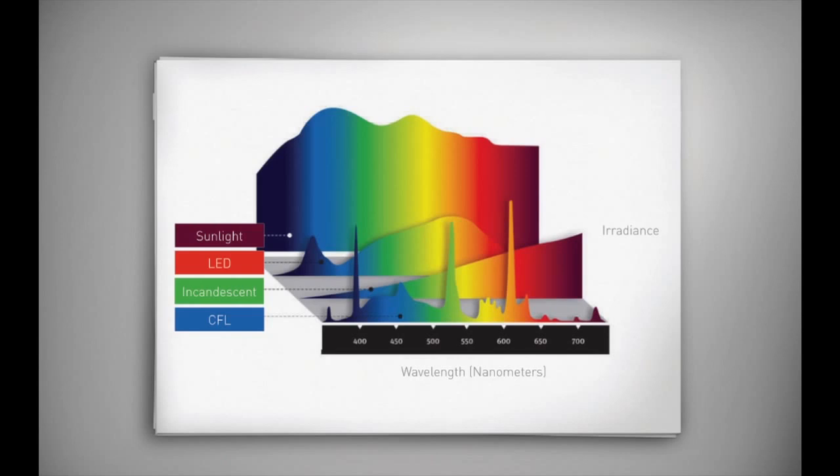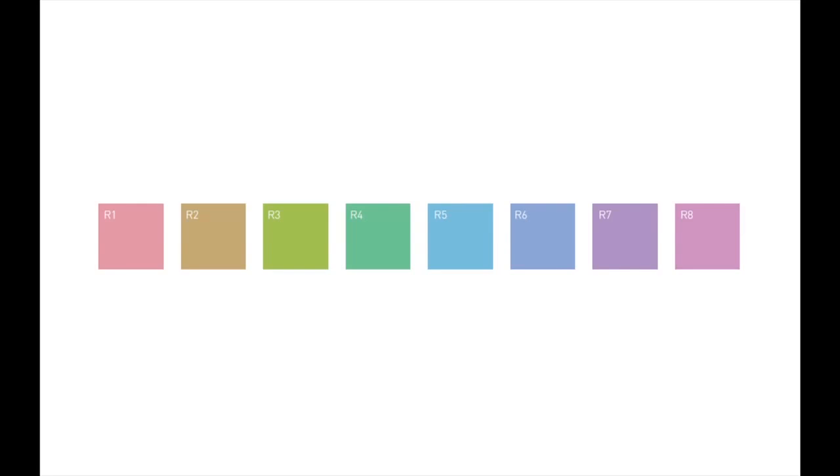We measure CRI by taking eight colors, R1 to R8, rather than the R9 that sits on the end. We put one of the colors under a tungsten filament lamp, then compare it under another light source such as an LED, and measure the ability to differentiate them based on numerical scales. We mathematically simulate that and get a score out of 100 based on how well they match human perception, so there is actually a human factor built in.